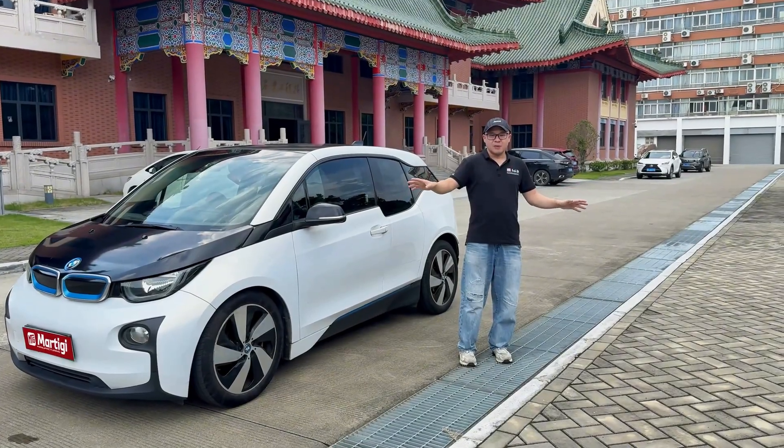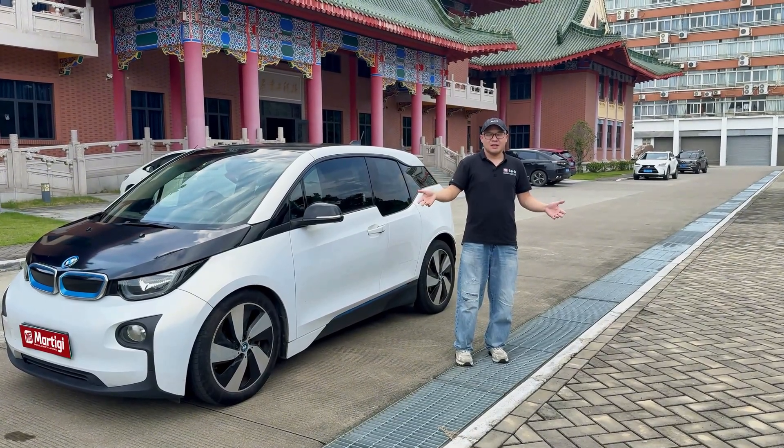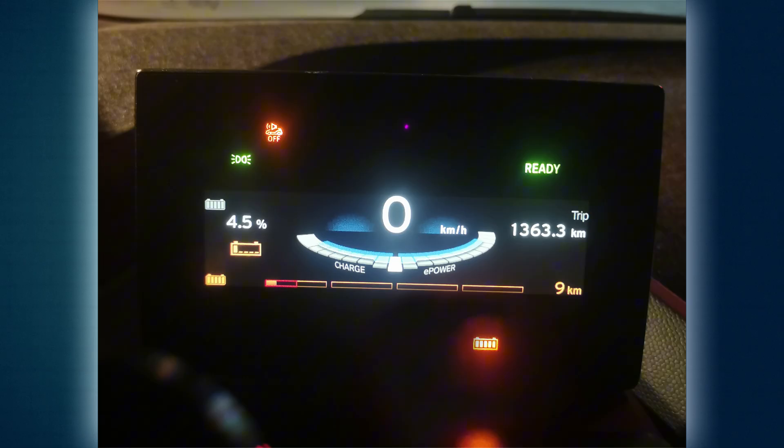Our MTG upgrade sticks to the stock BMW battery management logic. When charging, the car stops as soon as any cell hits 4.2V. On the road, once the remaining range drops under 9km, it goes into low power mode. If you keep driving until a cell falls to 3V, the car will shut down to protect the pack.